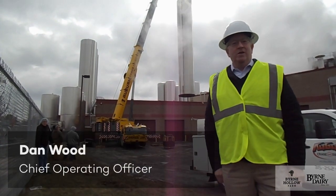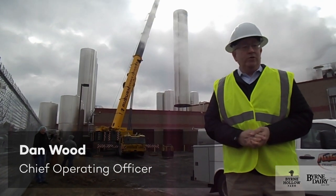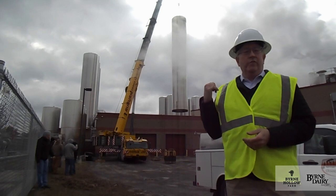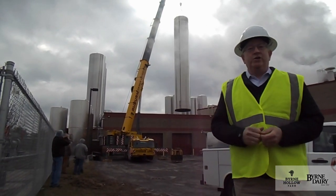Good morning. I'm Dan Wood, the Chief Operating Officer for Burn Dairy. Today we are starting our process construction. The first thing we're going to do is move one of our big milk silos from where it is over to a new location.